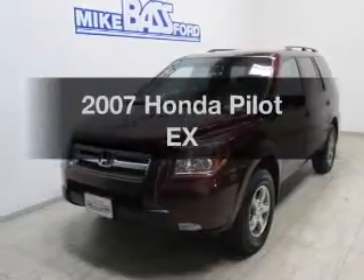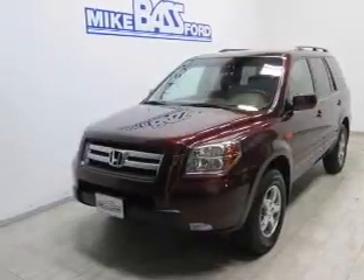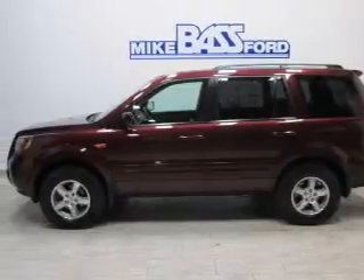Imagine yourself in this 2007 Honda Pilot. Travel the roads in style and comfort in this great vehicle.